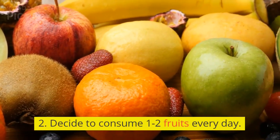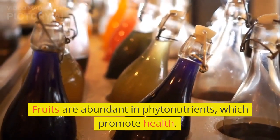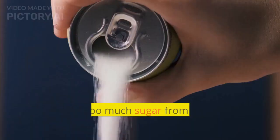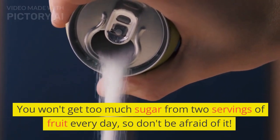2. Decide to Consume 1-2 Fruits Every Day. Fruits are abundant in phytonutrients, which promote health. You won't get too much sugar from two servings of fruit every day, so don't be afraid of it.